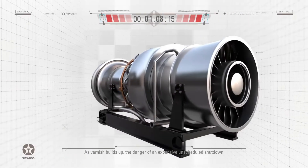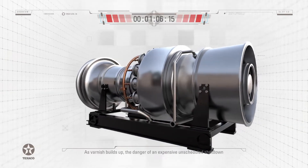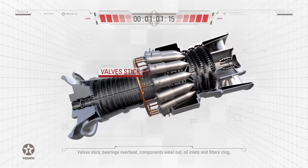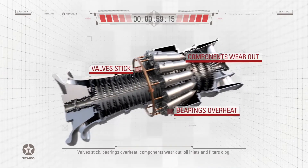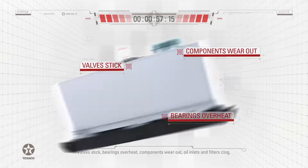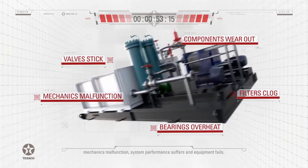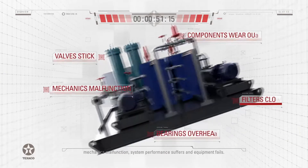As Varnish builds up, the danger of an expensive unscheduled shutdown looms even greater over the operation. Valves stick, bearings overheat, components wear out, oil inlets and filters clog, mechanics malfunction, system performance suffers, and equipment fails.